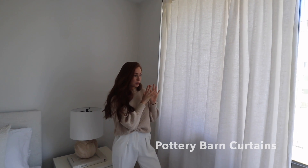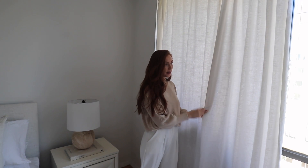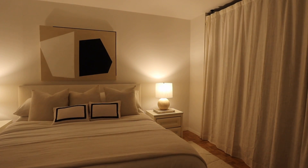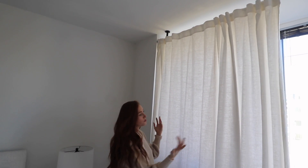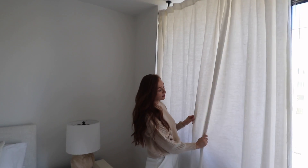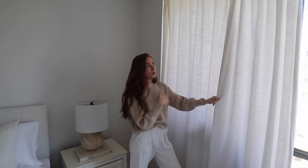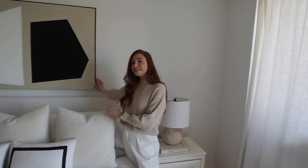The curtains are from Pottery Barn. I just wanted something really plain, simple, and linen. I like a linen curtain — they let in a little bit of light but at night time they make the place dark which I like for sleeping. I might actually add in a second panel on each side because I think this window needs it, but for now we just have one panel on each side. They're a little bit on the pricey side, so if I can find similar ones I'll link them down below as well, but if you want to invest in the Pottery Barn ones I'll link that too.